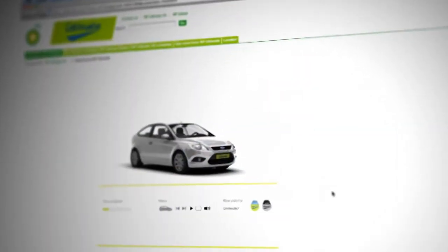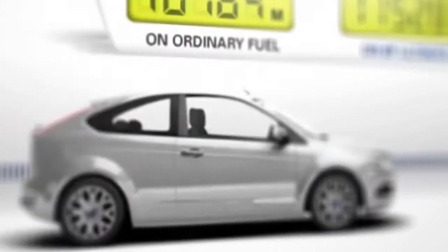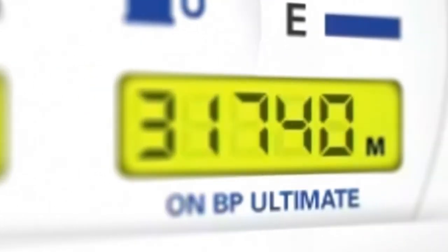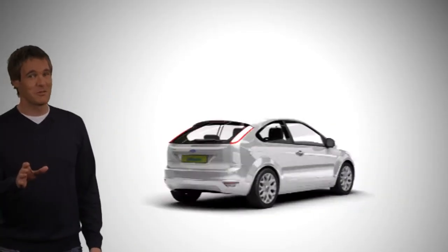Slide the car to set your annual mileage and see for yourself how many extra kilometers you could drive in a year with BP Ultimate unleaded compared with ordinary unleaded. No worries, I'll talk you through it.